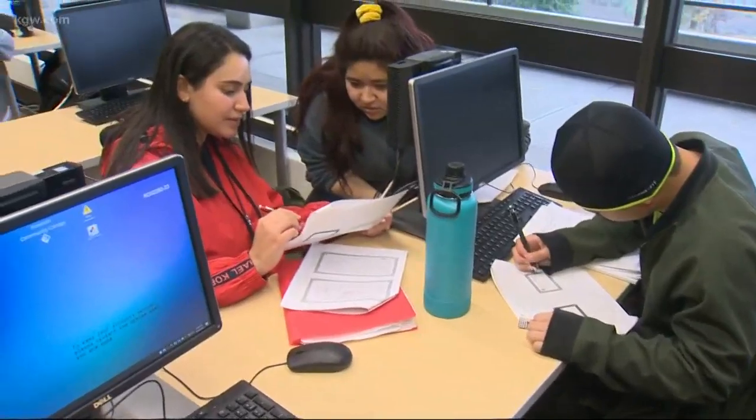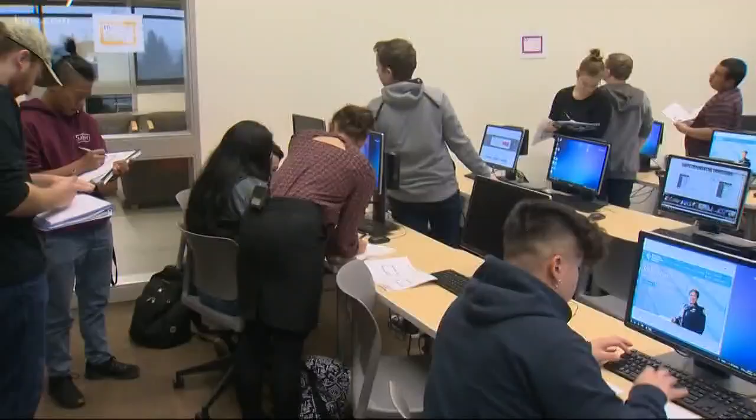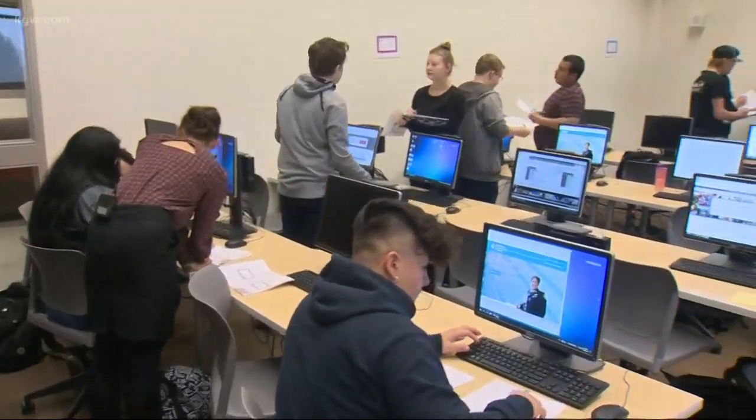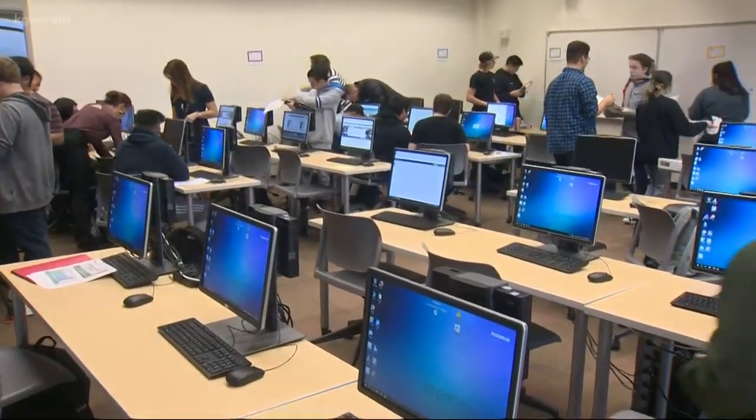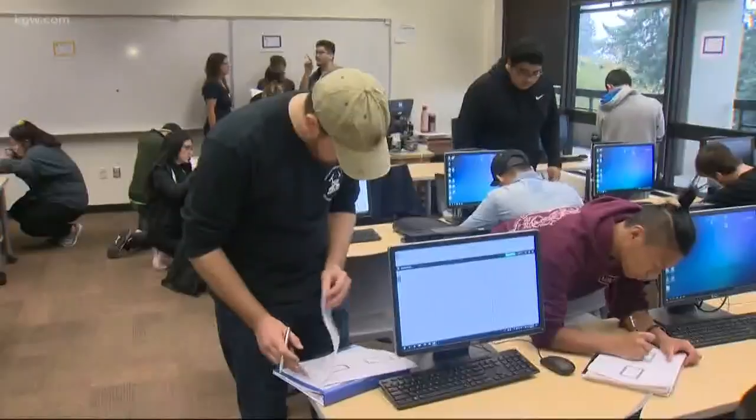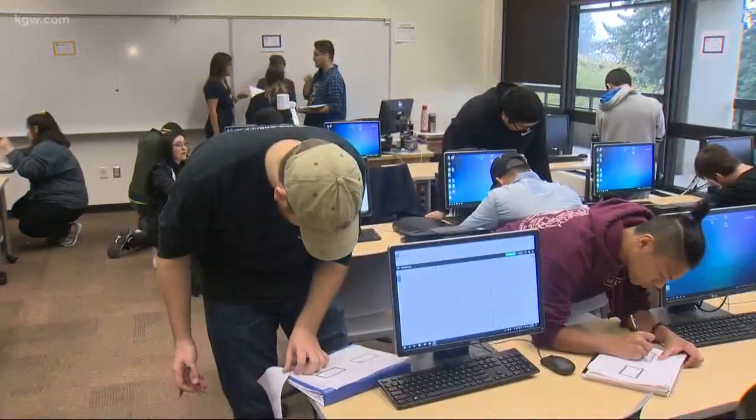The teachers have kept data since turning their teaching upside down. In two years, the results favor the flipping and hands-on activities. Our pass rates have significantly increased, the number of A's have actually increased, and the number of withdrawals has gone down — so we have more students staying until the end. The pass rate for the Math 111 classes has gone up 10 percent, and the number of A's is up 27 percent.